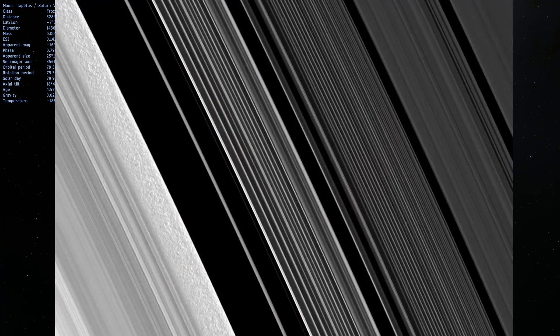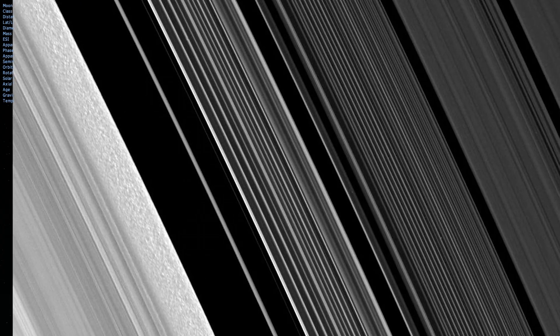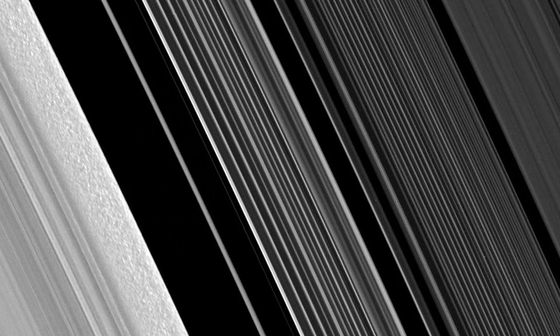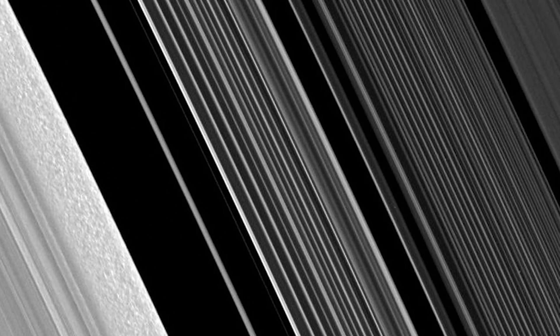The rings themselves are also very fascinating. Here you can see how highly ordered they are and how many of them have very specific textures, are different in terms of particle size, and even form specific and very unique gaps between each other.